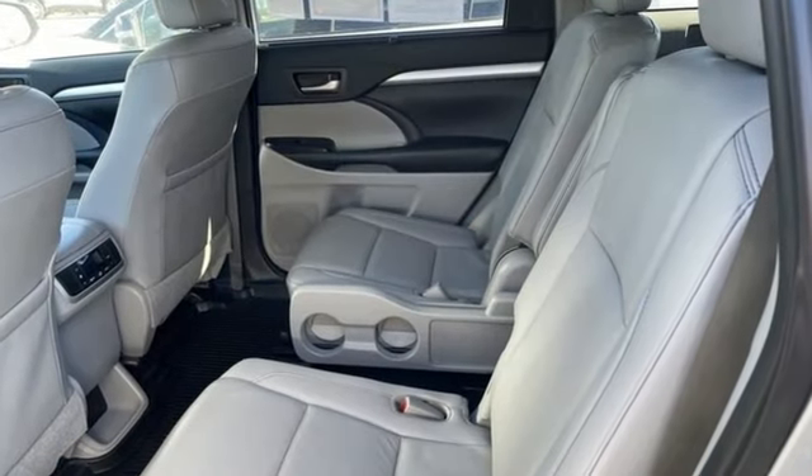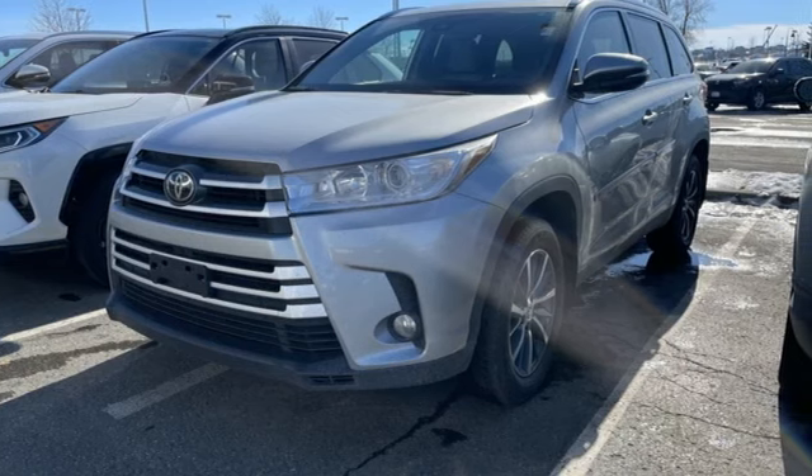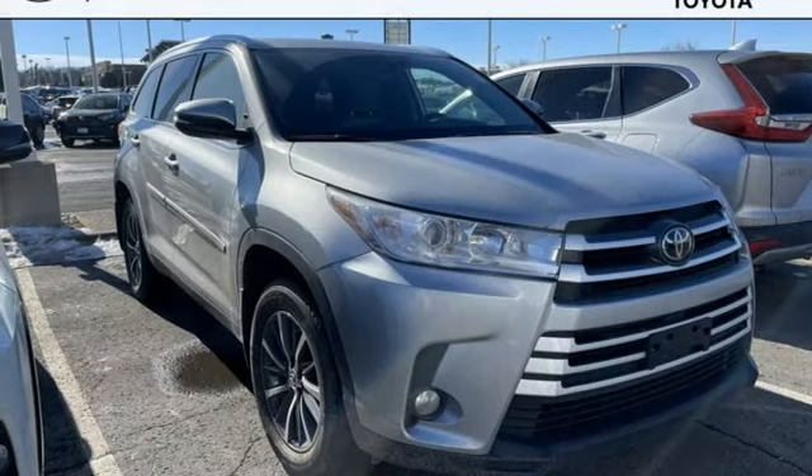Automatic transmission, front heated leather bucket seats, integrated navigation system with voice activation, auto-dimming rearview mirror, dual-zone climate control, doors and push-button start proximity key.